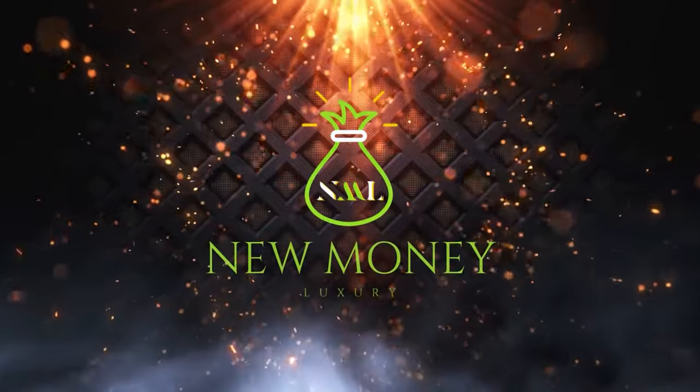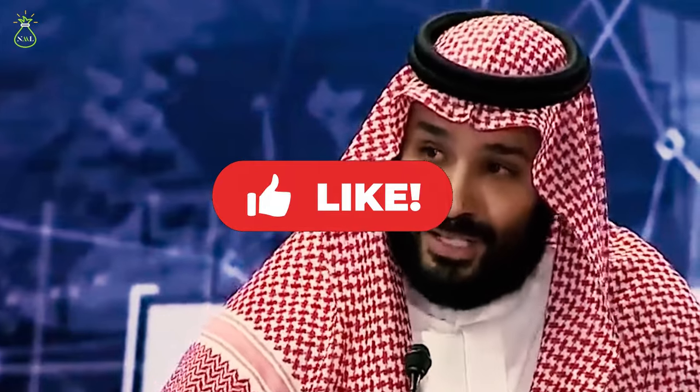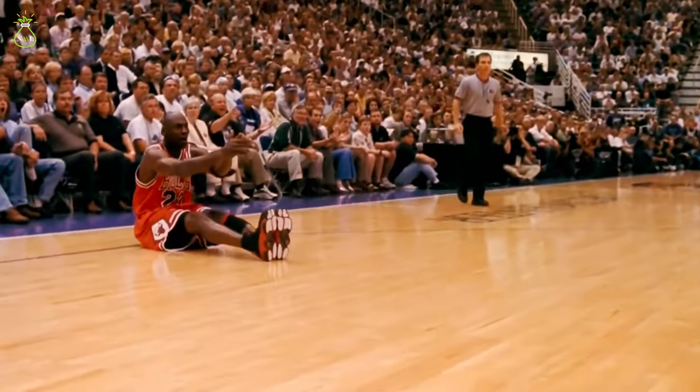Hey there, welcome to New Money Luxury, your all-in-one source for all things about athletes, celebrities and royalties, where we talk about their lifestyle, spending habits and luxurious means of living. Sit back, relax and don't forget to like the video and subscribe to our channel so you won't miss any of our uploads.